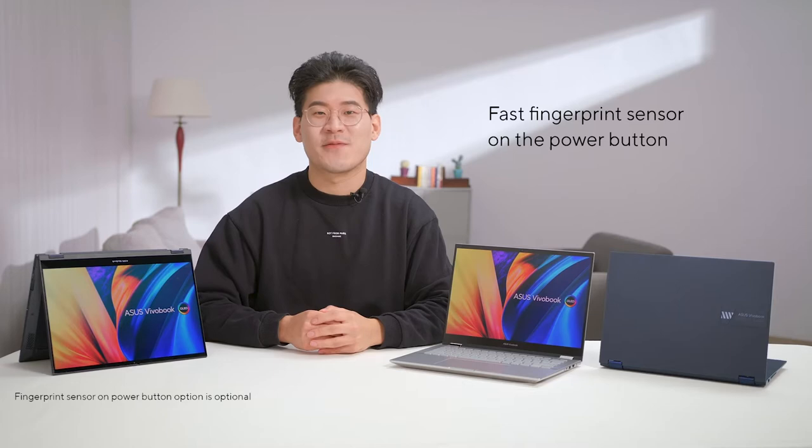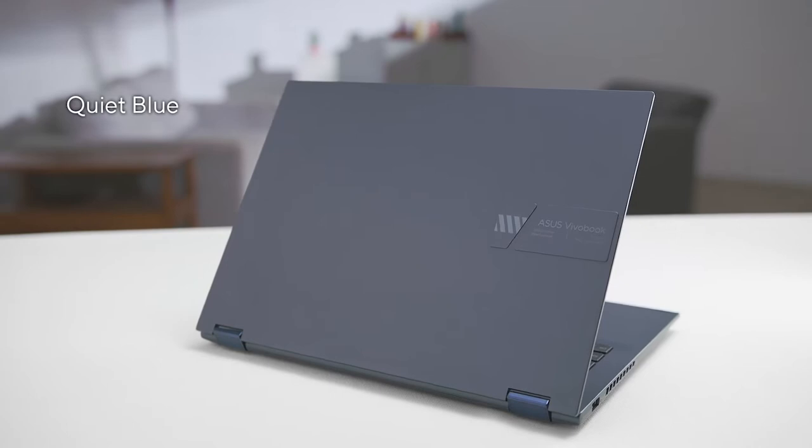Furthermore, logging in is a breeze with the optional blazing-fast fingerprint sensor on the power button. With one touch, you're back instantly.